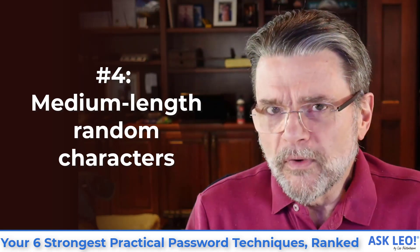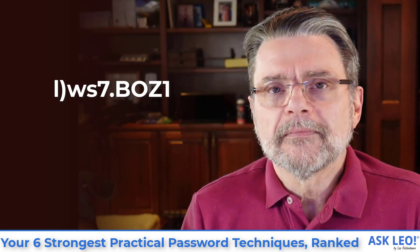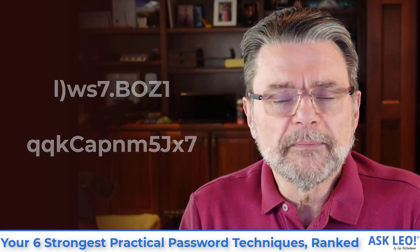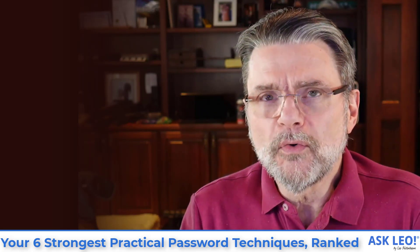Number four on my list: medium length random characters. It's the number one technique, only shorter. We've seen that 14 characters is where many password strength calculators top out, so I'll say something less than that. The example on screen is only 10 characters in length — a good password that would take something like nine years to crack on a distributed system. It's not going to be guessable, not going to be crackable, and leaves you quite secure. The variation I tend to recommend these days is 12 characters, which future-proofs you to a sufficiently safe degree. I wouldn't go any shorter than this length.